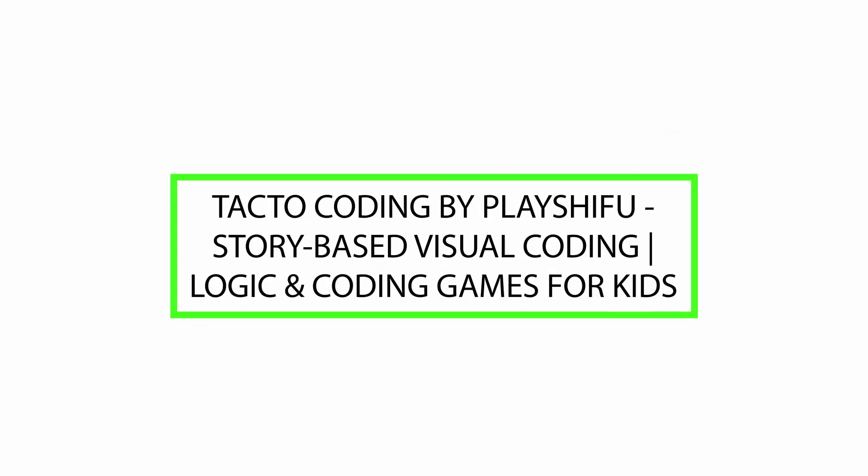Good day! Today we will review TACTO Coding by PlayShifu — story-based visual coding, logic and coding games for kids. Please watch till the end of this video so we can help you make the purchasing decision and determine if this product is good or not.